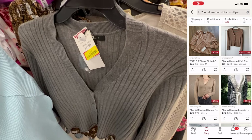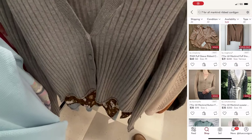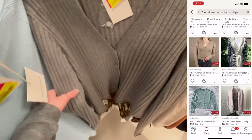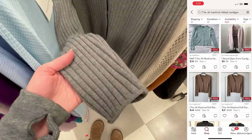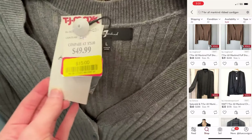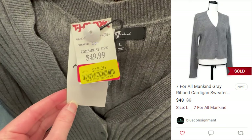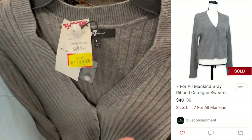My next find was this super cute gray ribbed cardigan sweater. It was such a soft material and a very trendy style. Comps were decent, anywhere from $30 to $60-ish, so I did decide to pick this up at $15. It sold within one day of listing on Poshmark for $48, which left me with a profit of $23.40.